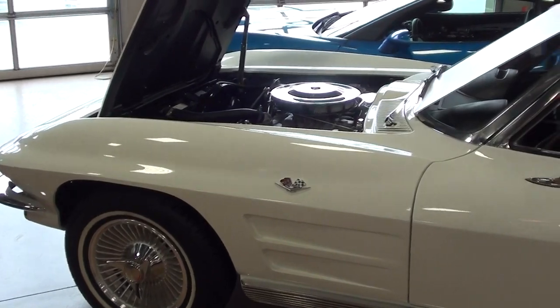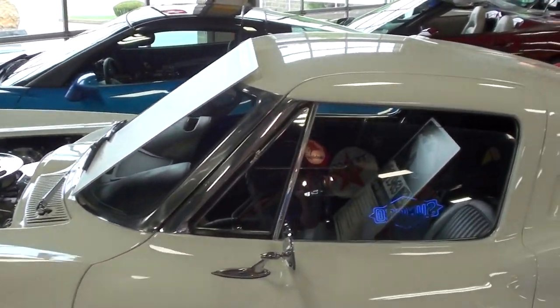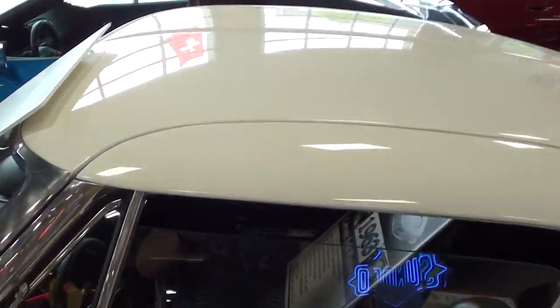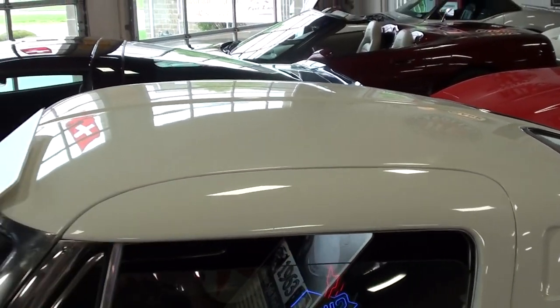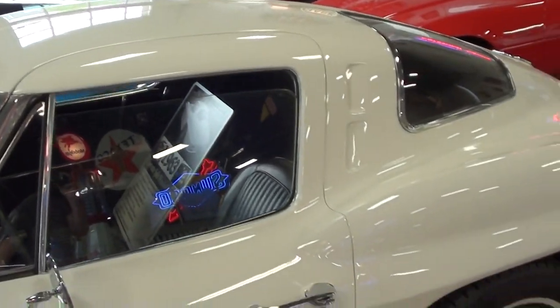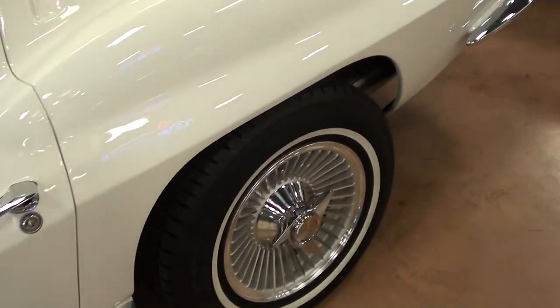Just one of the best body shapes of all the Corvettes — very sharp. I even like how these doors kind of cut into the roof a little bit. It kind of reminds you of like the Gullwing Mercedes from '55 or so. Very cool.